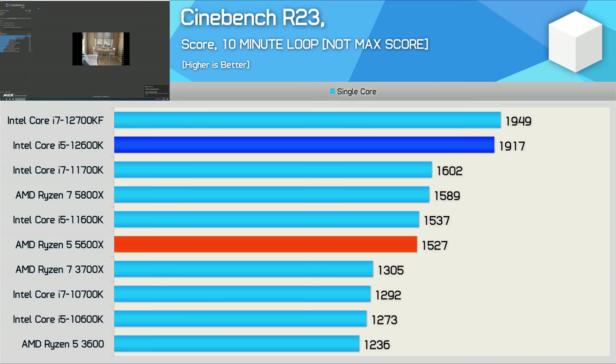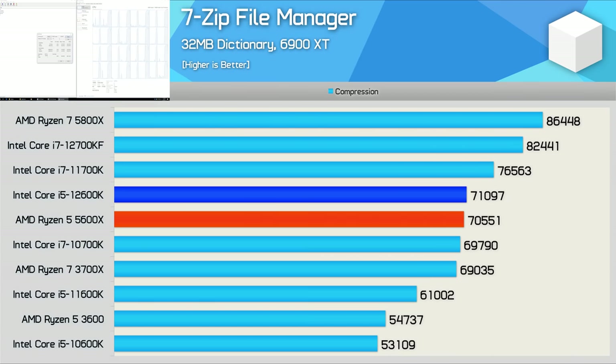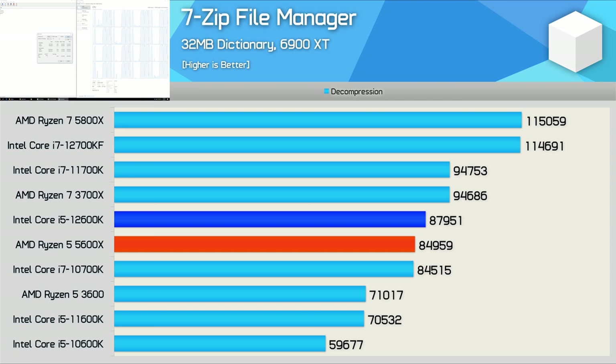The 12600K should comfortably beat the 5600X for both multi and single core workloads. That said, the 12600K and 5600X are very evenly matched in the 7-zip file manager compression test, though this has been one of the weaker results we've seen for the 12th gen CPUs when looking at the 12700KF and 12900K, for example. So no real surprises here. And then when it comes to decompression performance, the 12600K and 5600X are again very evenly matched, meaning the new Core i5 processor was 23% slower than the 12700KF.